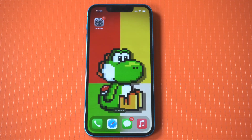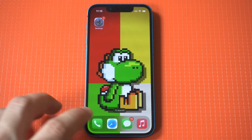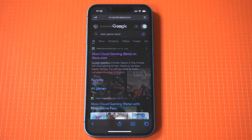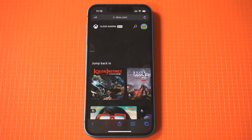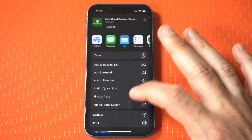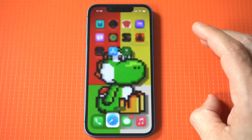Setting this up is pretty simple. You just go to Google, type in Xbox Cloud Gaming, and sign into a Microsoft account. Obviously, if you don't have one, you can create one — it's free. Next, you need to add this to your home screen. After that, you just subscribe for a $1 7-day free trial, and then it's $14 a month.